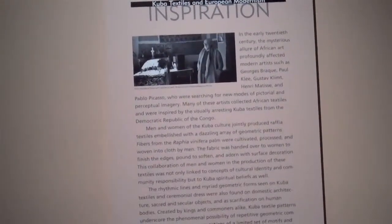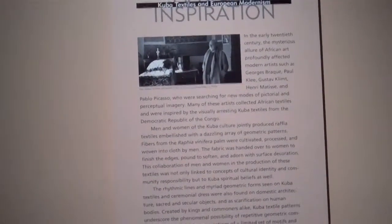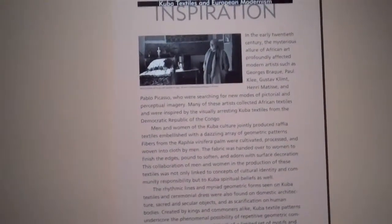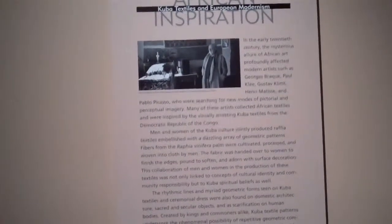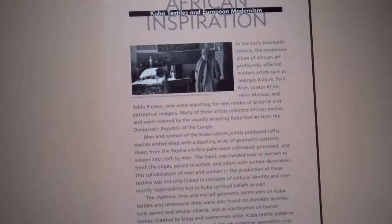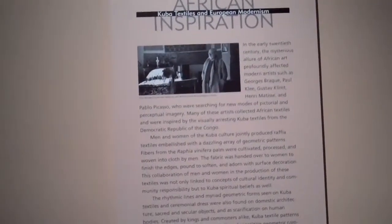In the 20th century, the mysterious allure of African art profoundly affected modern artists such as Braque, Paul Klee, Gustav Klimt, Henri Matisse, and Pablo Picasso, who were searching for new modes of pictorial and perceptual imagery.